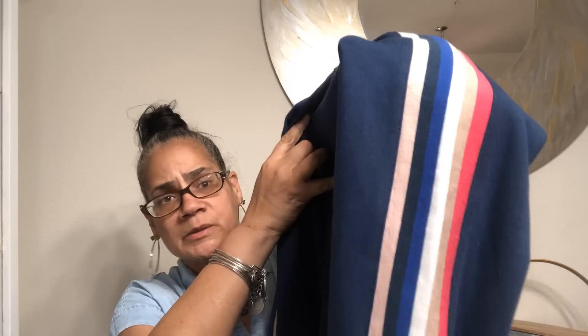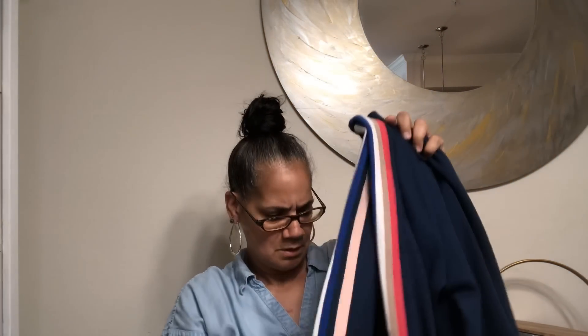Then I got this sweatshirt too - I think it was three dollars. Just navy blue but look at the stripes down the side. This is a nice thick sweatshirt, a large too. I'm gonna pack all of this away till the fall - I don't really need it right now, but at least I'll have it.